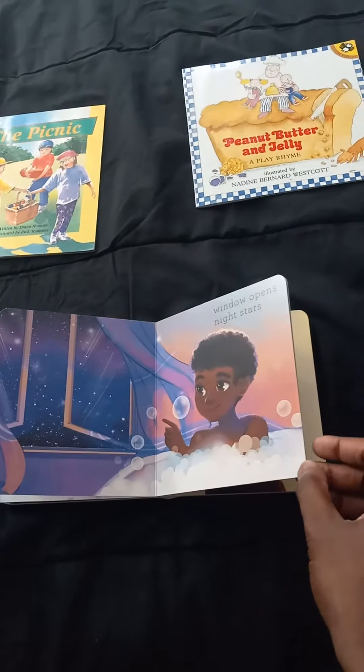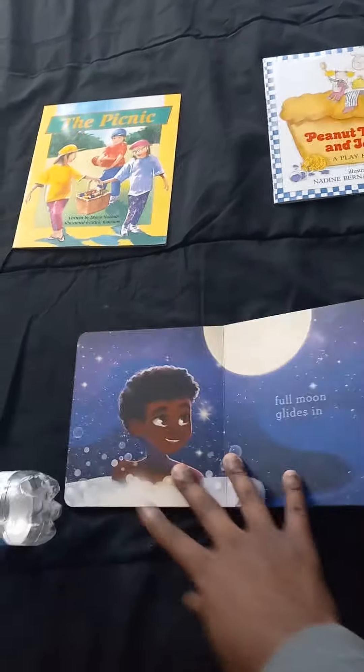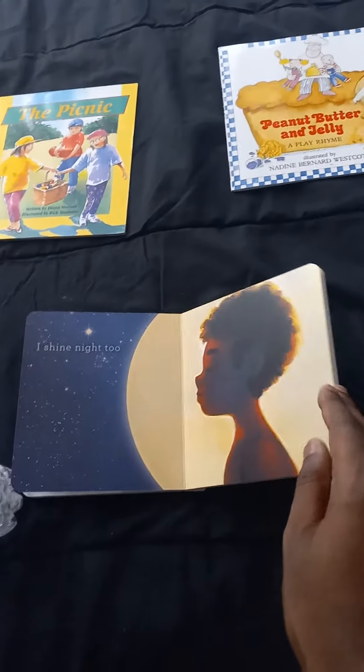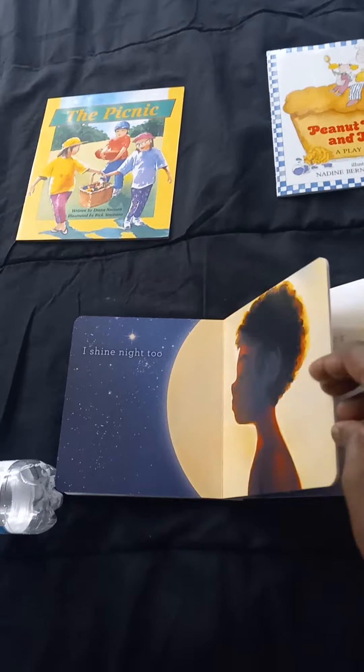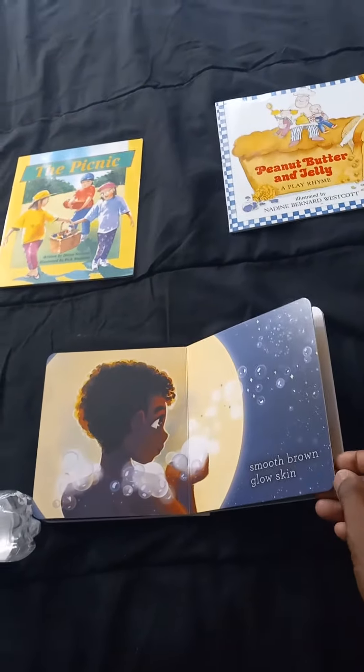Window open. Night star. Opens night stars. Full moon glides in. I shine night too. Smooth brown glow skin.